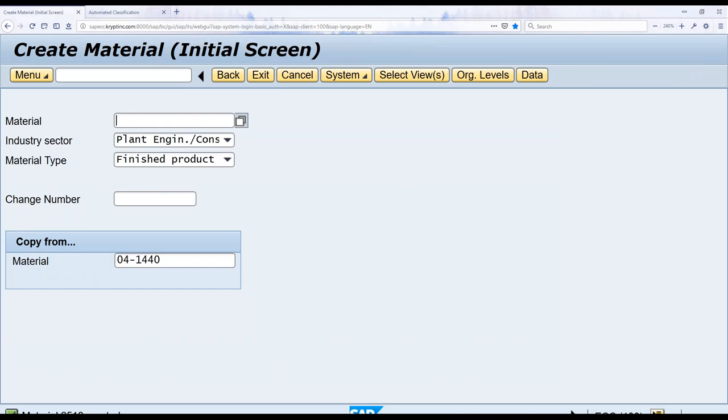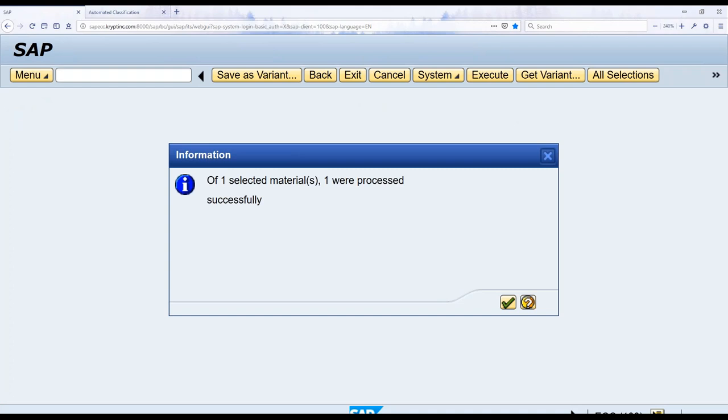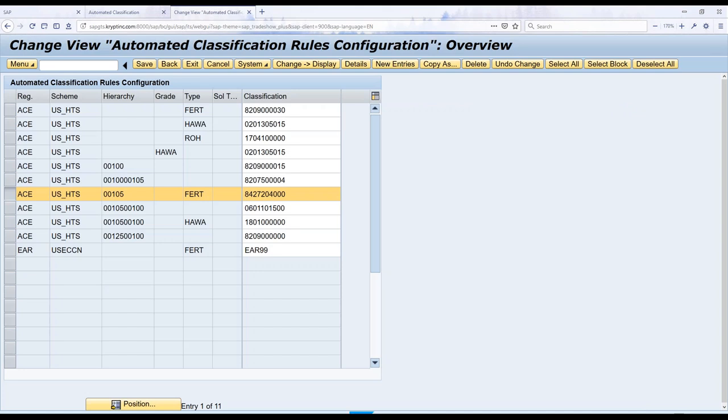We get that material created — it's material 2513 in this case. Then we're going to send it over to GTS. Normally you wouldn't be seeing this process; it would probably be in the batch background process. We're sending material 2513 over to GTS. At this point, a change pointer is being created in GTS, which lets us know there's a brand new material that needs classification. All the product attributes were picked up from the various master data tables in ECC and sent over with that product to GTS. If we open it up in the product master in GTS and go to the additional characteristics tab, we can see those product attributes — including product hierarchy 0105 and material type FERT.